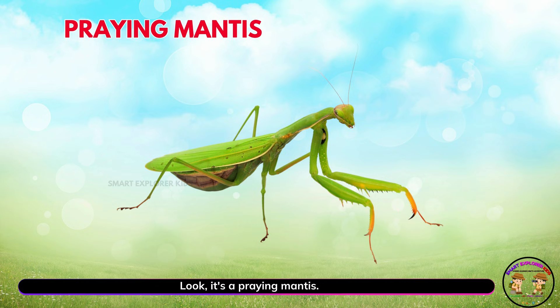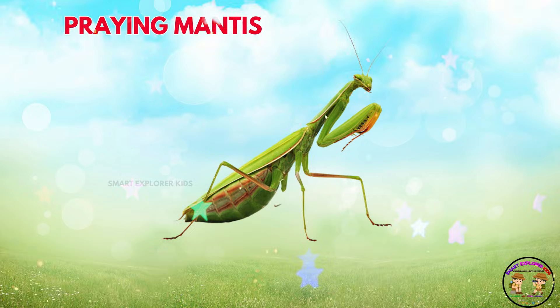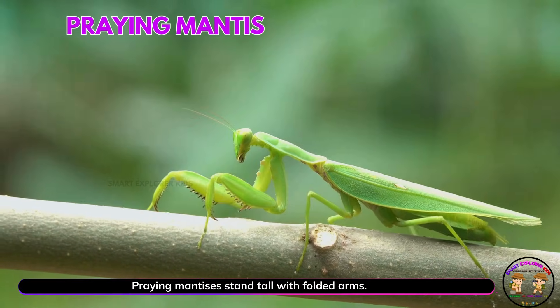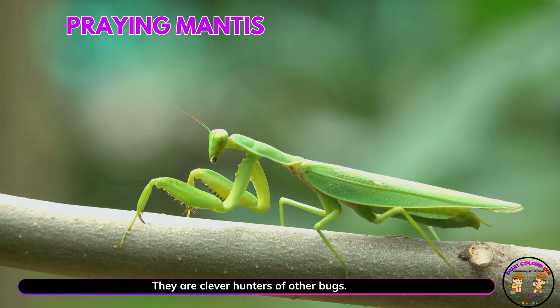Look, it's a praying mantis! Praying mantises stand tall with folded arms. They are clever hunters of other bugs.